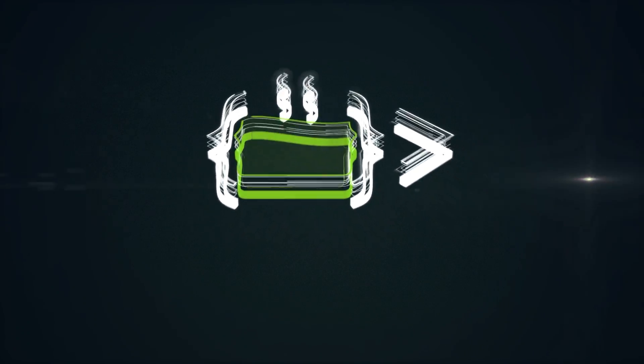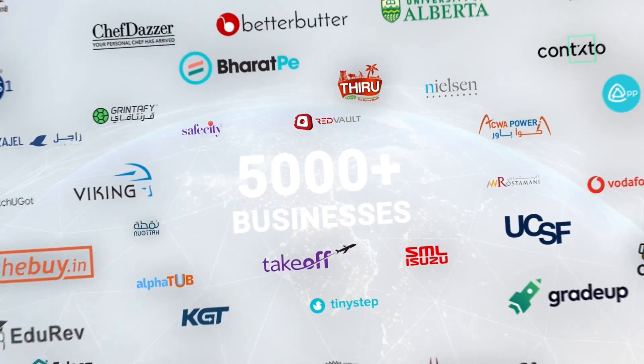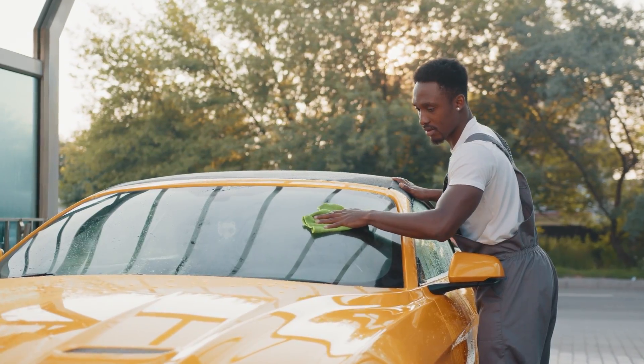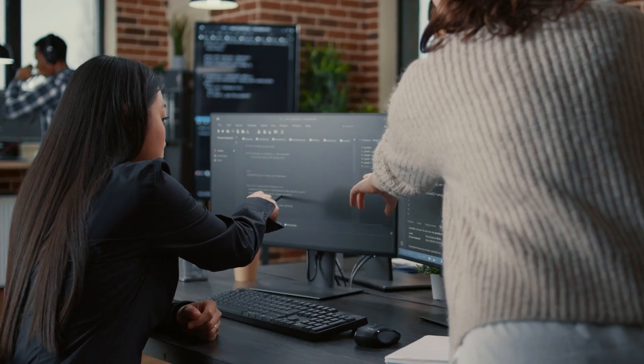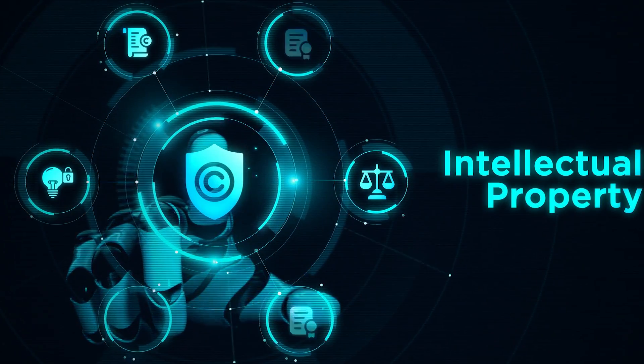Then we at Code Brew Labs can help you build your app faster and better. With over 5,000 satisfied clients worldwide, we have a proven track record of delivering exceptional results. Upon completion of your car washing app, we will transfer full ownership of the source code and intellectual property rights to you.